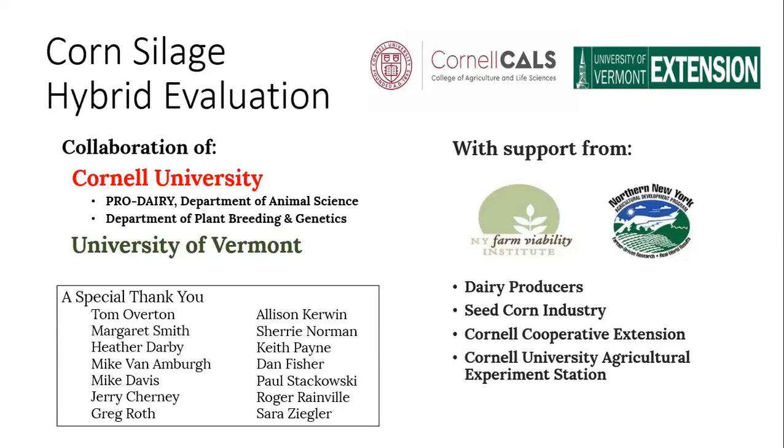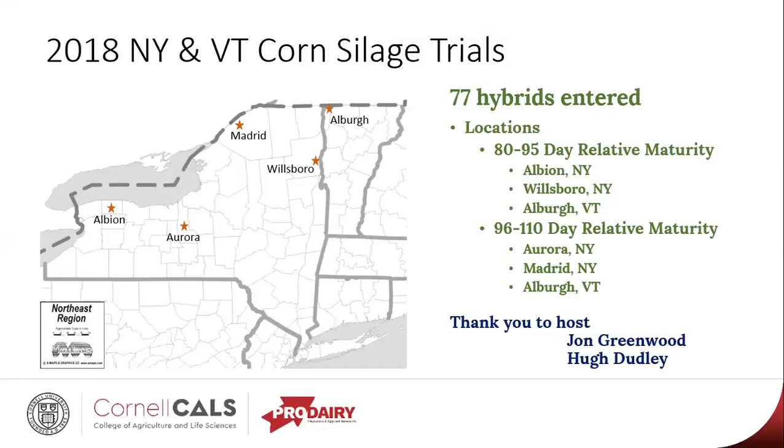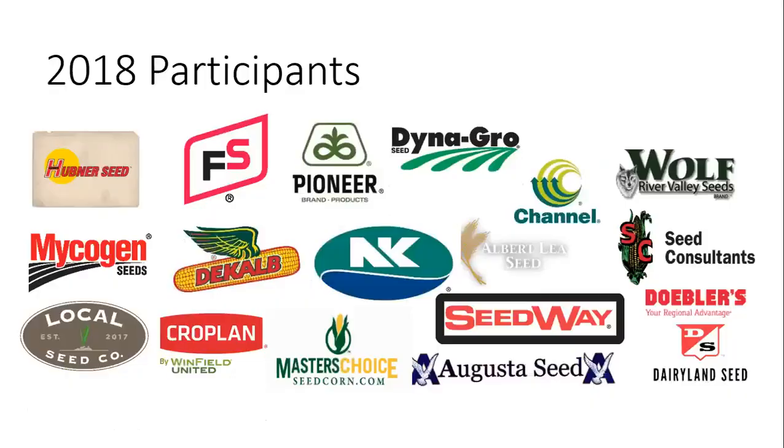We have a lot of support from producers and industry partners as well. These are the locations for our project. We split it up into two relative maturity ranges with each hybrid getting planted at three locations — here are the three locations for the 80 to 95 day hybrids. Special thanks to our on-farm hosts who graciously let us use some of their land for the trials each year and do a really good job helping us maintain them. This was our list of companies that entered the trials in 2018. This really is a partnership — without their support and entries into the program, we wouldn't have a program, so I always like to acknowledge and thank them.